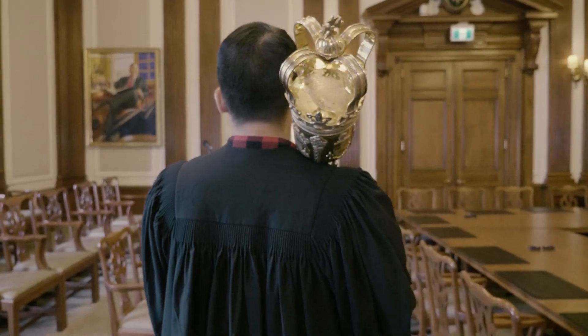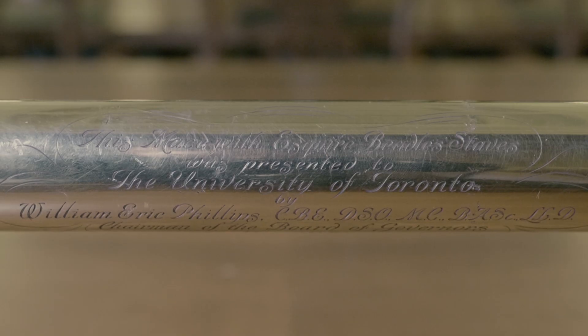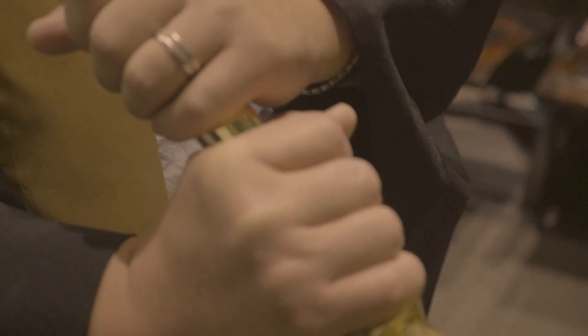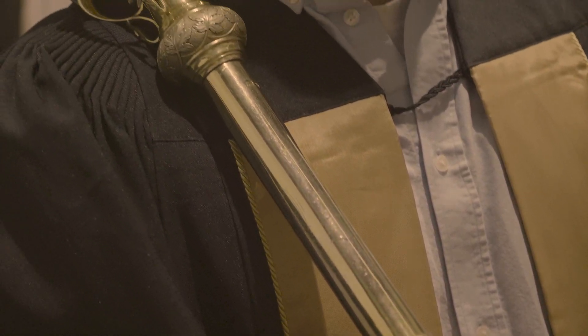The University of Toronto's most recent mace is gold-plated silver and was forged in London, England. It was a gift from Lieutenant Colonel Eric Phillips, Chair of the Board of Governors, now called Governing Council, and unveiled at the June 1951 Convocation.